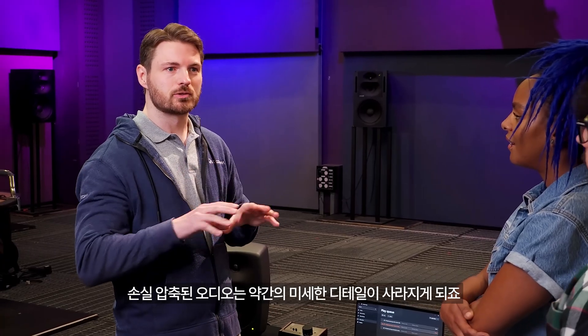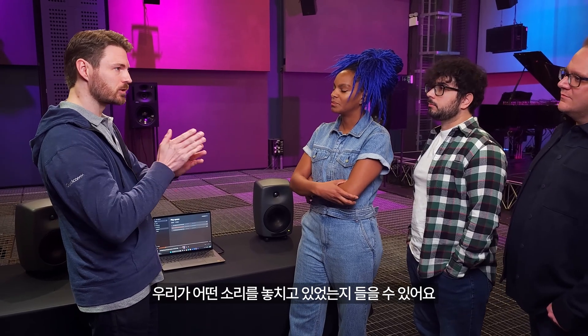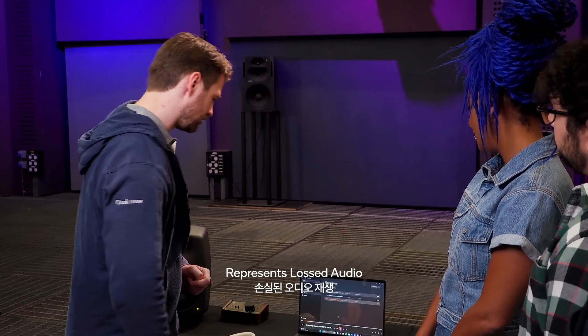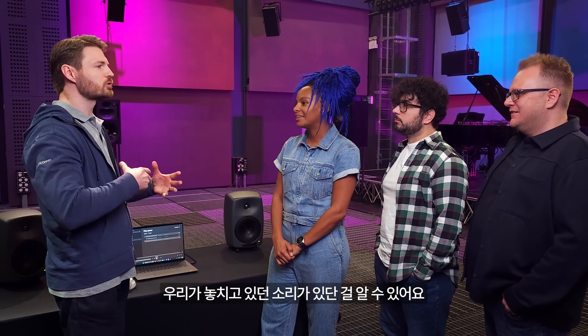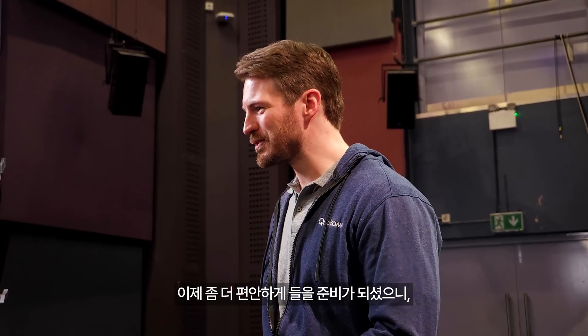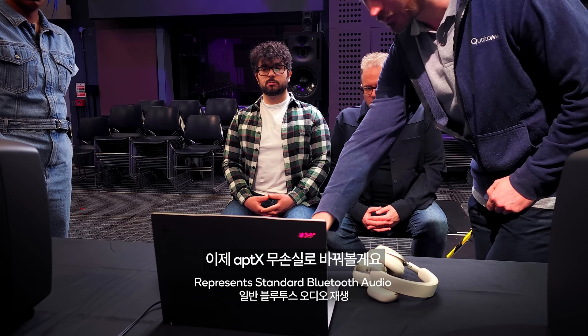The lossy encoded version loses some of that fidelity. By subtracting the two tracks, you can actually hear what you're missing — and it's not just noise or fuzz, it's actual audio content, all those little infinite details. Now in a more comfortable listening position, an A-B comparison is done, switching between standard Bluetooth and Aptx Lossless.